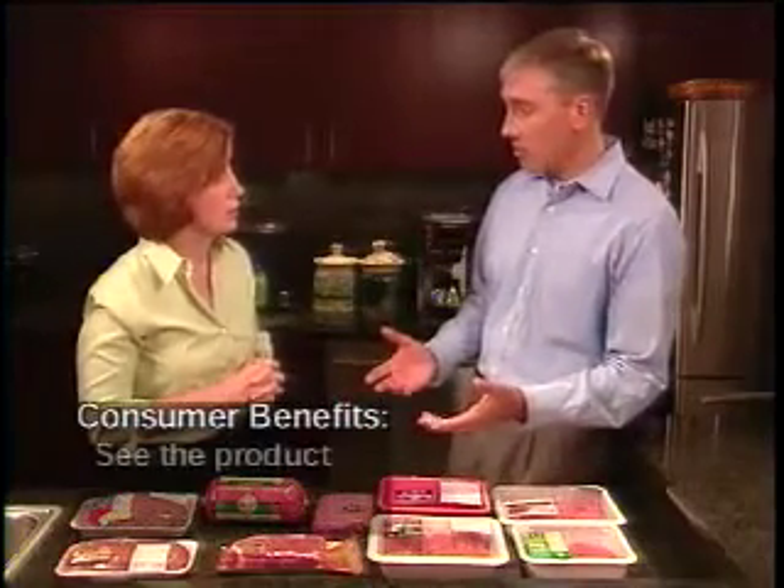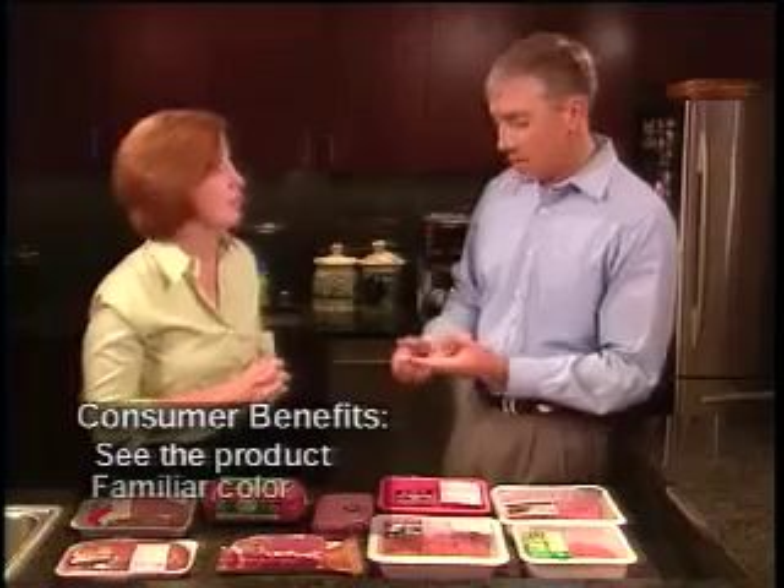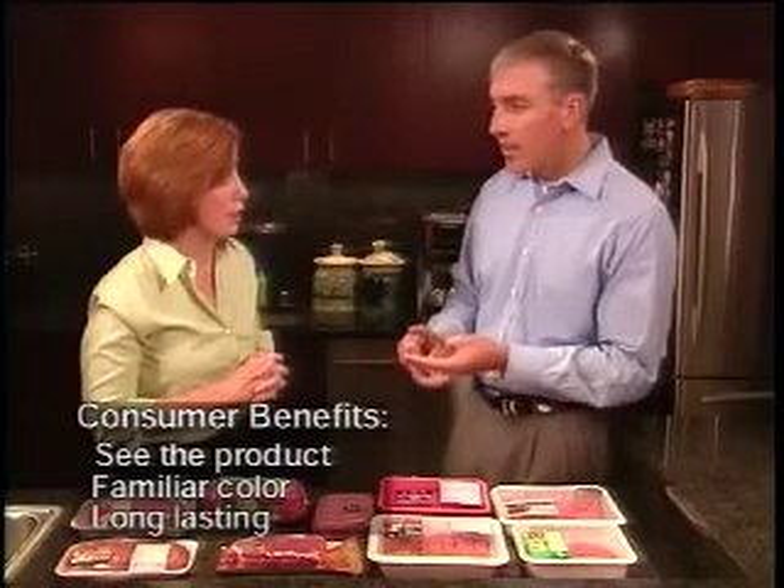So this gives three benefits to consumers: first, it's a package they can see the product through; second, it's in a color they're used to buying; and third, the meat will last a remarkably long time. There are also other packaging options — individual trays can be placed into a larger bag where the gases are changed, much like modified atmosphere packaging. When that bag gets to the retail store, the manager cuts it open and places the individual trays out into the case. This system allows the meat to stay fresher longer during distribution to the grocery store.